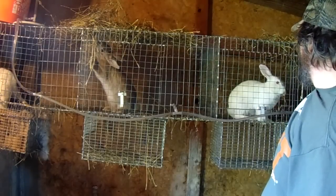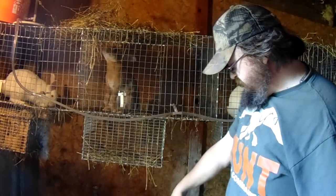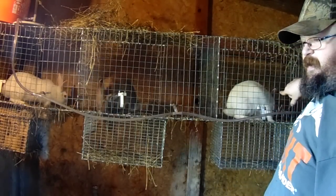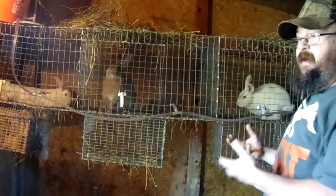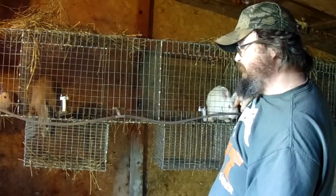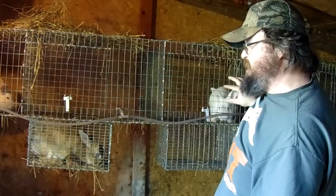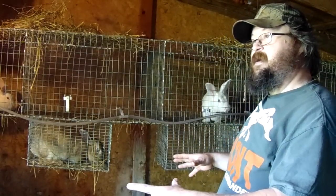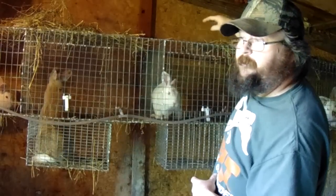When you put the hay up here, number one, it doesn't make as big a mess. Sometimes they won't eat the thick stems - if you put a bunch inside, they'll eat down the leaves and leave those thick stems, and then you've got to clean that out. Well, if we put it up here, they're not going to pull it through unless they want to eat it, so it'll stay up here instead of in there. If you put it in there and it piles up and makes a mess, next thing you know a rabbit makes a bathroom out of it. Guess who has to clean that up? We're going to put it up here - that's why we do that.